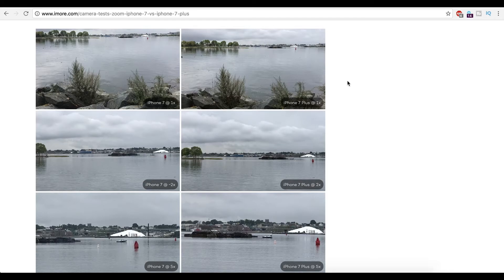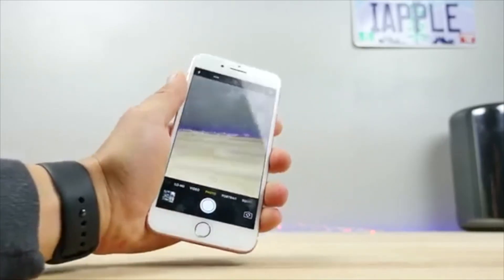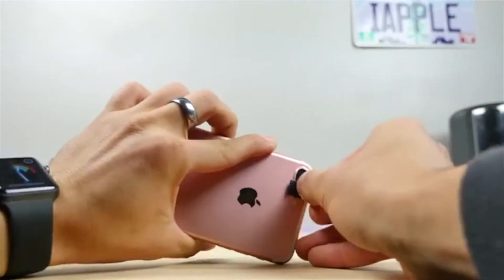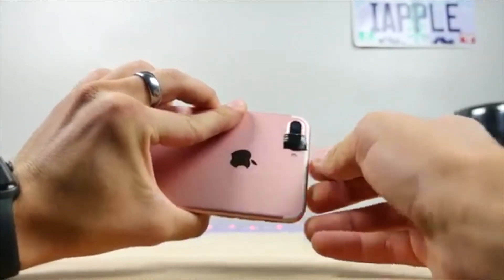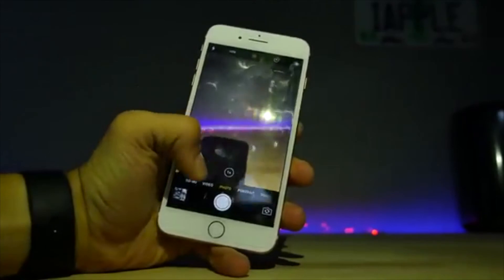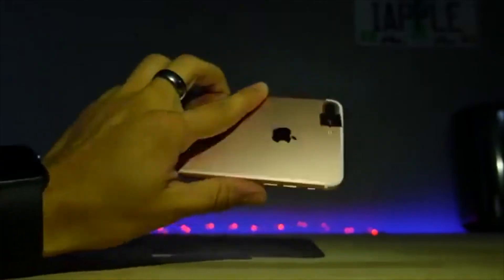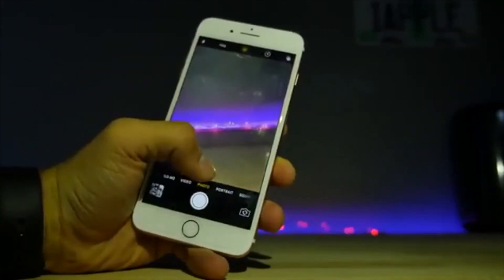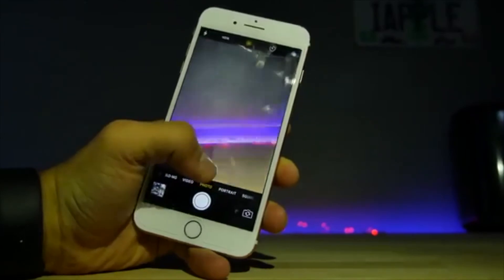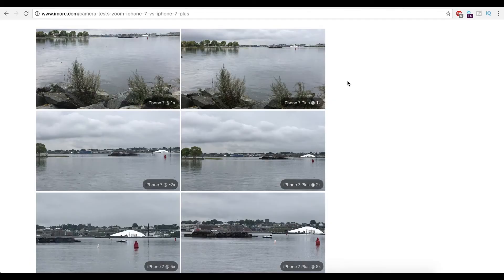A lot of people got the 7 Plus thinking that this telephoto lens is going to make such a big difference for their photos — when it doesn't. EverythingApplePro did a test and showed that when he covered up the telephoto lens, in low light conditions it doesn't even use the telephoto lens when you think it does. You hit that 2x zoom button thinking you're getting the telephoto lens? No — it's using the normal lens on the iPhone 7 Plus. Because it's the exact same lens that's on the iPhone 7. They both have optical image stabilization.